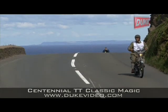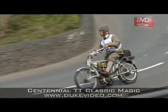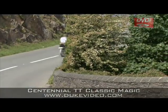With the Scottish coast in the distance, Chris Reid negotiates Devil's Elbow. The Vindec has the same engine as Rem Fowler's Norton — a 684cc Peugeot 45-degree V-twin.